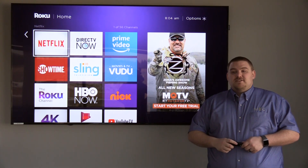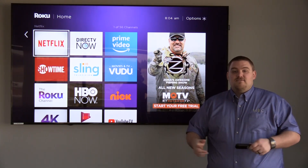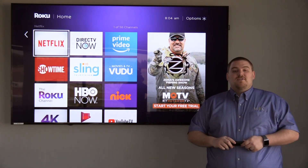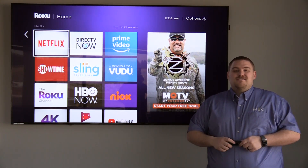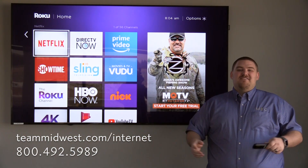If you want some more information, definitely visit our website teammidwest.com. We have a lot of useful links on there, and you can always call one of our solution agents at 1-800-492-5989. Thank you so much and have a wonderful day.